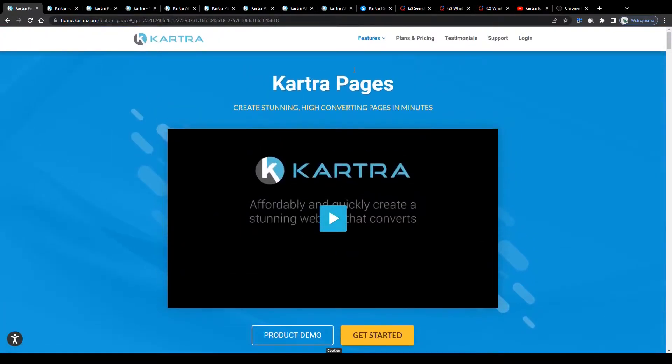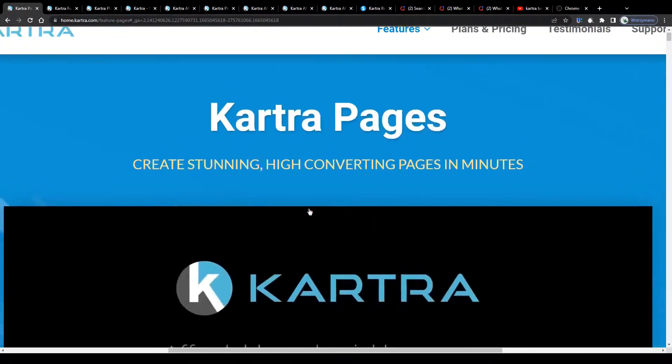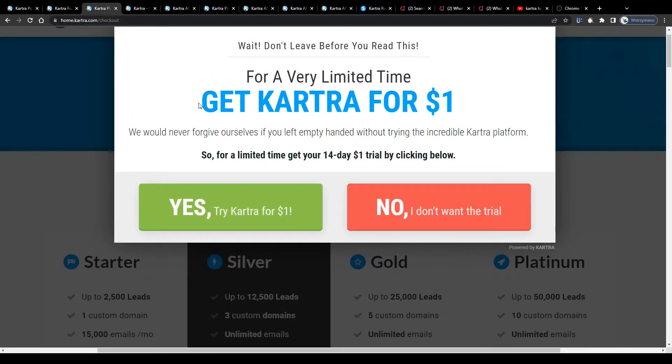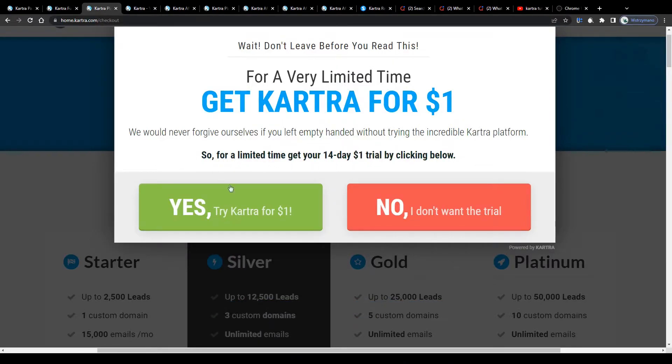The first and most obvious option would be to use it for your own online business — for example, for building a landing page, a sales page or a sales funnel where you would be selling your own digital products like courses, coachings, ebooks or whatever you like. Create stunning high-converting pages in minutes, design and launch automated sales-driving funnels in minutes. However, keep in mind that using Kartra is not entirely free. You can request a demo version and test out Kartra for free within a 14-day trial. You can sign up for a paid subscription after your 14-day trial has expired.